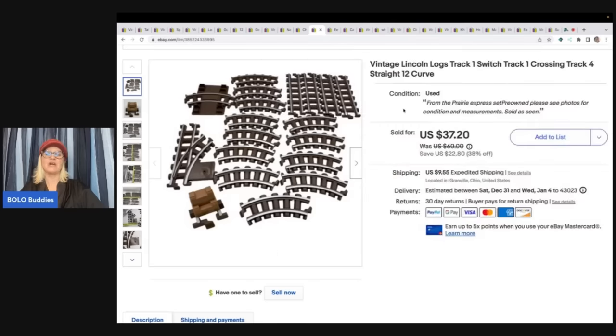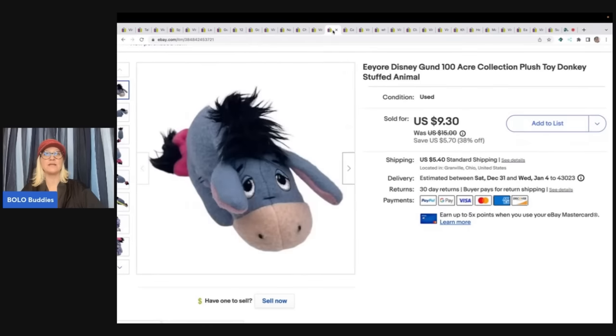I know the Rebel Reseller — I watch her YouTube channel and she has talked about Lincoln Logs track as well. So definitely check out the Rebel Reseller, linked below. This is an Eeyore Disney Hundred Acre Collection stuffed animal. I got this at a thrift store for a dollar and sold it for $9.30 plus shipping.